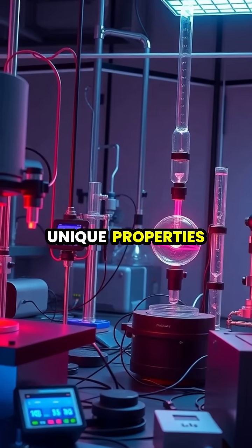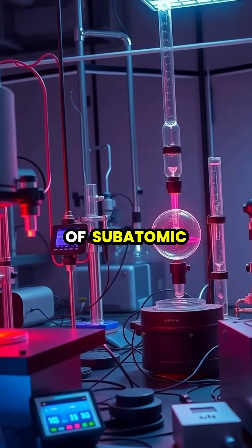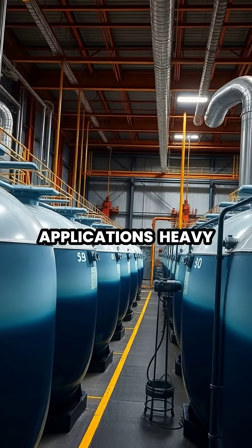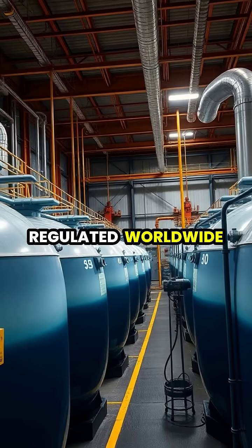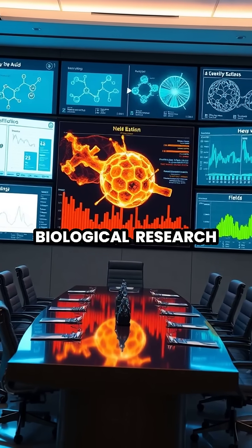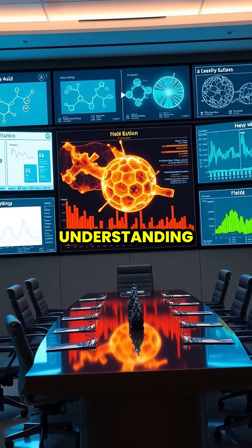Heavy water's unique properties make it valuable in quantum physics experiments and the study of subatomic particles. Due to its importance in nuclear applications, heavy water production and storage are strictly regulated worldwide. From nuclear power to biological research, heavy water continues to be an invaluable tool in advancing our scientific understanding.